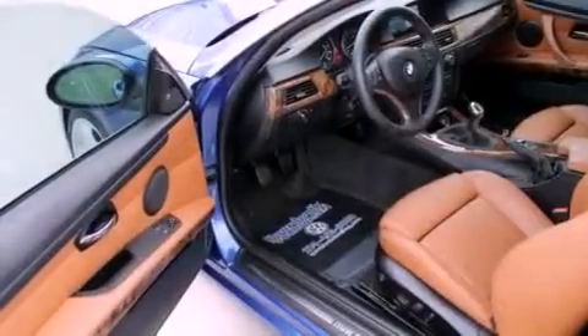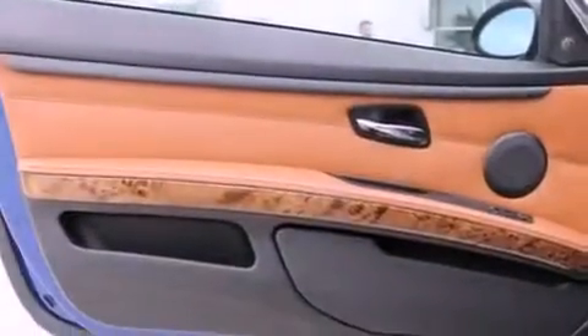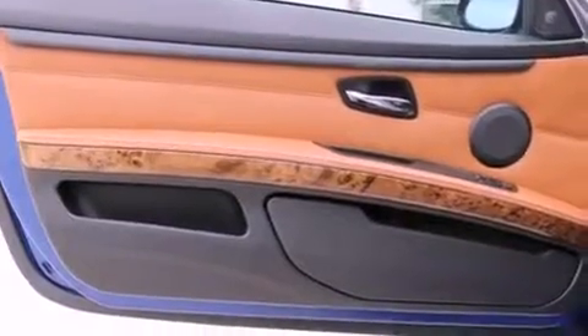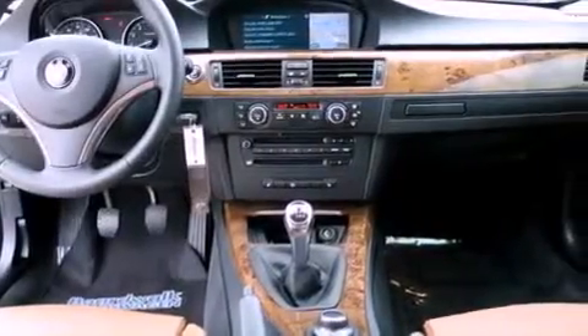The following features are also included: memory settings for the seat's positions so you can recall your favorite alignments with the push of one button, dual power seats, cruise control, a premium audio system, and a leather-wrapped steering wheel.